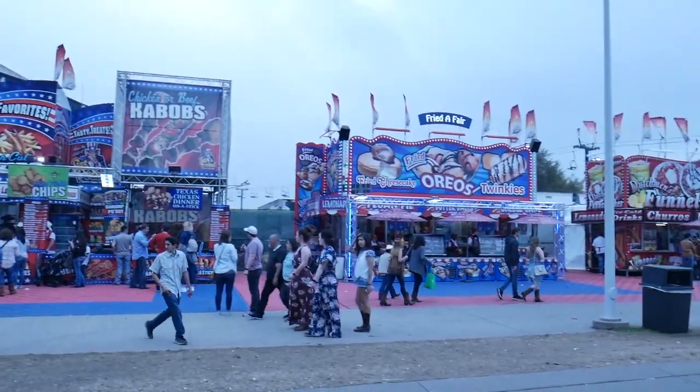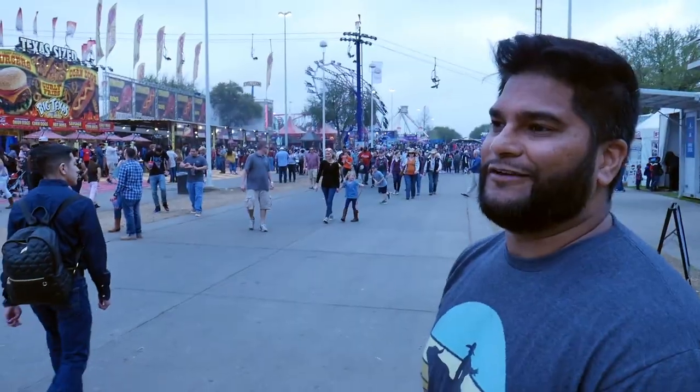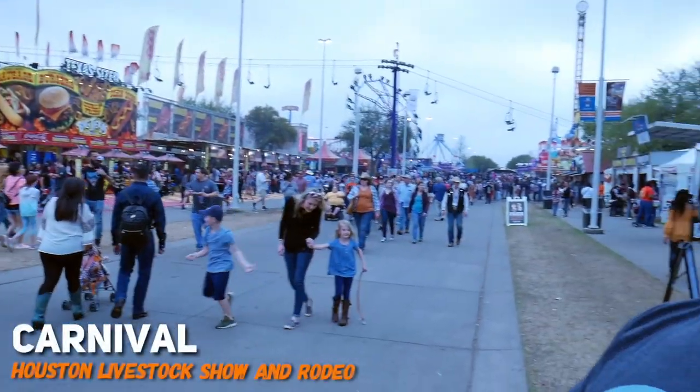This is the carnival area. It looks like a foodie paradise on this side. If you look around here, it is crazy with food. You can find just about anything fried — any kind of carnival food, funnel cake. I think there's even red velvet funnel cake here. I'm looking for the steak dinner on a stick. I really want to try that out and see what it's all about.